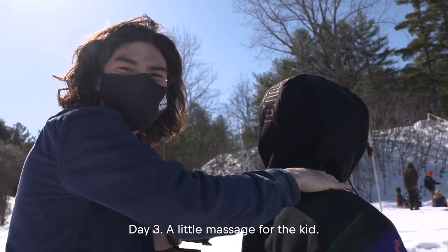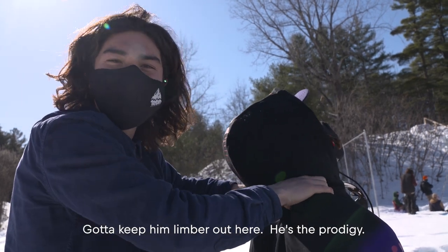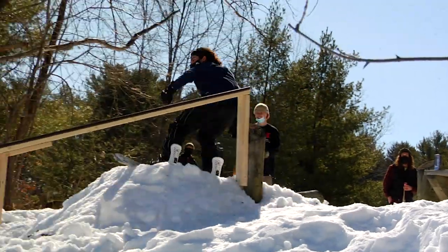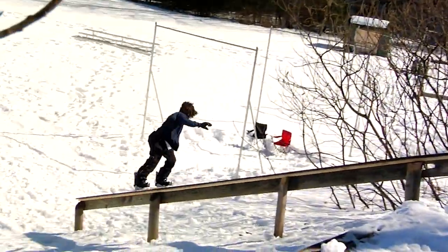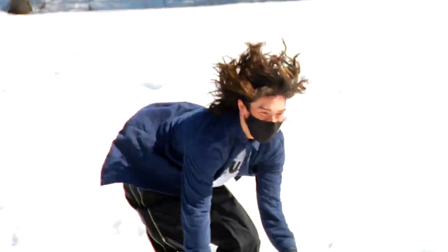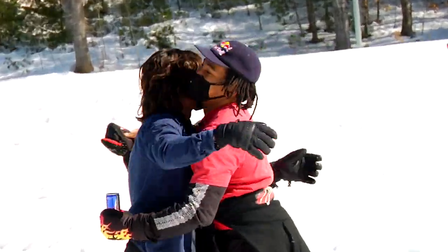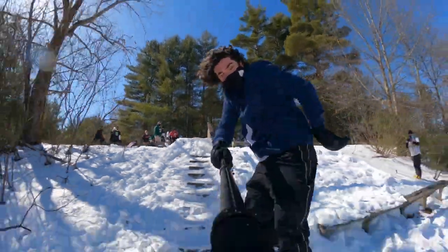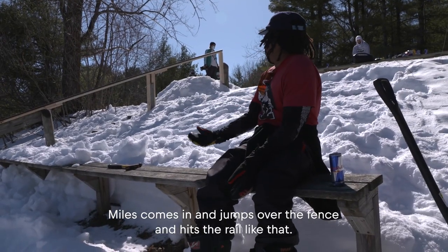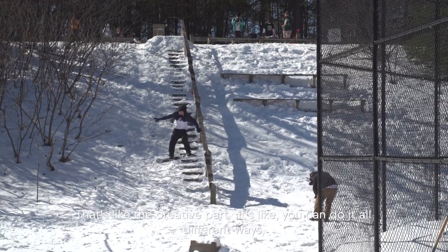Day three. Little massage for the kid — gotta keep him limber out here. The prodigy. It's Miles who comes in and jumps over the fence and hits it like that — that's the creative part. You can do it all different ways.